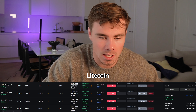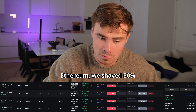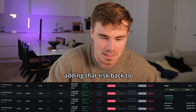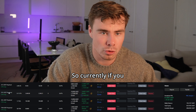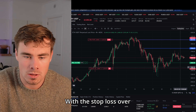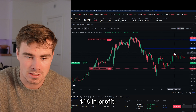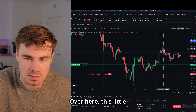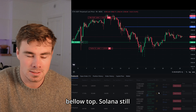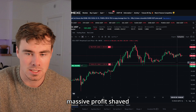Currently we can see Litecoin running 22% in profits. Ethereum - we shaved 50% as explained in the previous episode and have been adding that risk back to the position. Right now, our average entry point is shown with the stop loss here. If the stop gets hit we lose 16%, but we already took 16% in profit at the little red arrow at the peak below top. Solana is still running very nicely with the stop loss in profit and already massive profit shaved.